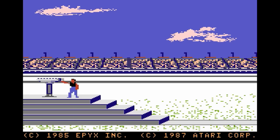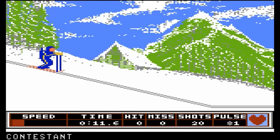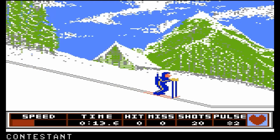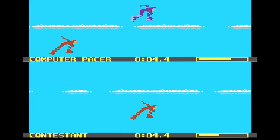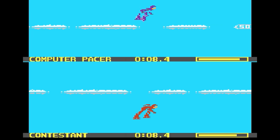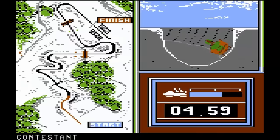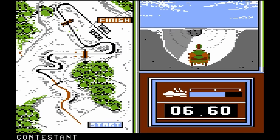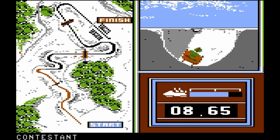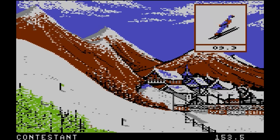Winter Games — another Games collection from Epyx. Too bad we didn't get California Games on the 7800. Anyway, this one is a bit better than Summer Games, I think. The events are biathlon, speed skating, ski jump, and bobsled. The graphics are really good, and the controls actually make sense — well, for the most part; I've never gotten the hang of the ski jump. The sounds are pretty decent as well. B-grade.